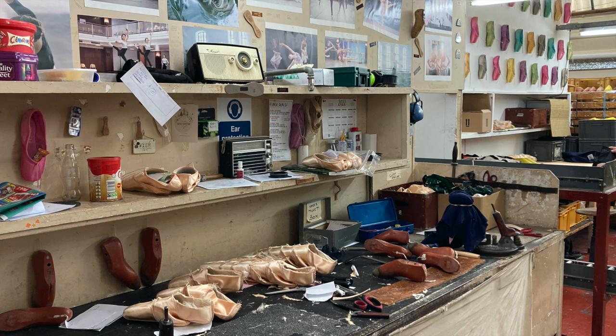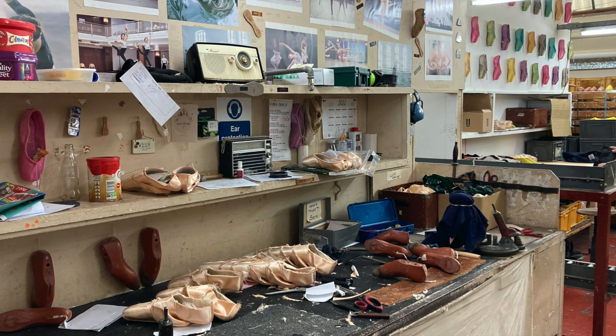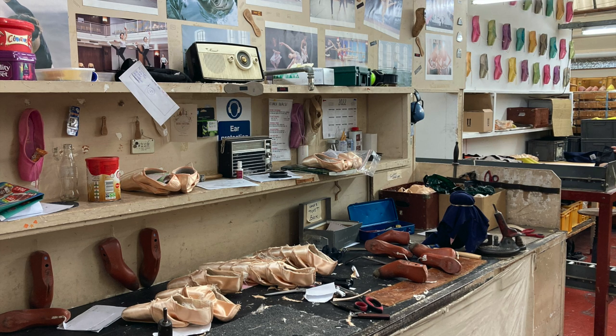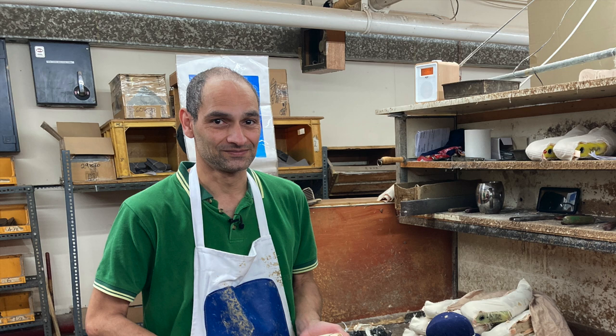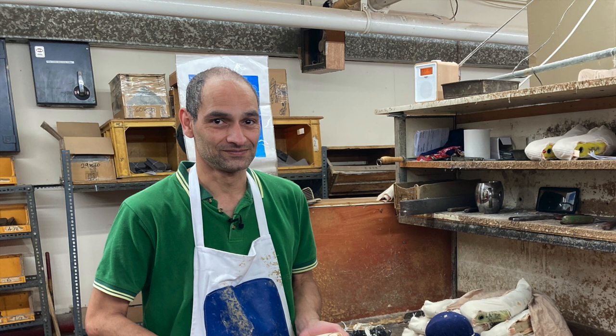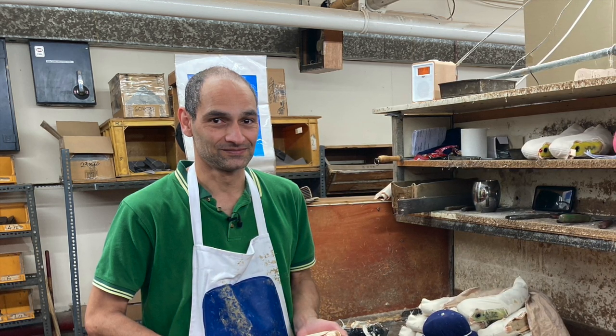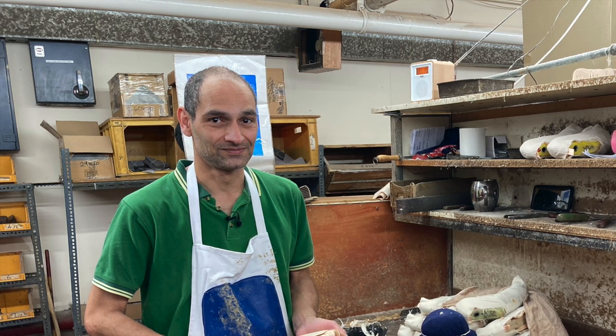Hi, yes. Well, here we are in the East End of London, and here we make pointe shoes, which are the shoes that ballet dancers wear where they stand on their toes. We make them from beginning to end. The raw materials come here, we make the insoles, we make the fabric uppers, and they're all formed by hand by guys that we call pointe shoe makers. We've met people here already — Ray has been here 42 years, and another lady just sitting over your right shoulder has been here 52 years.